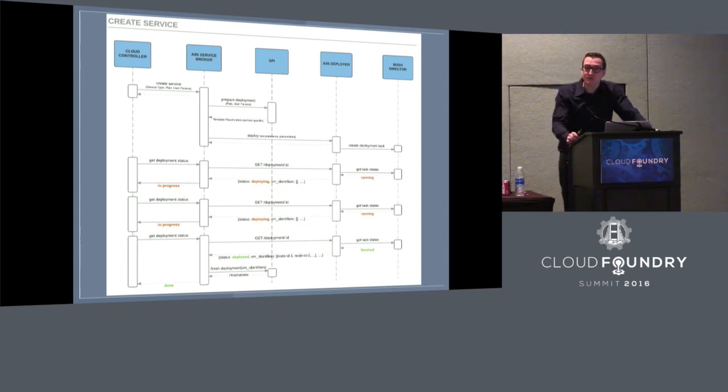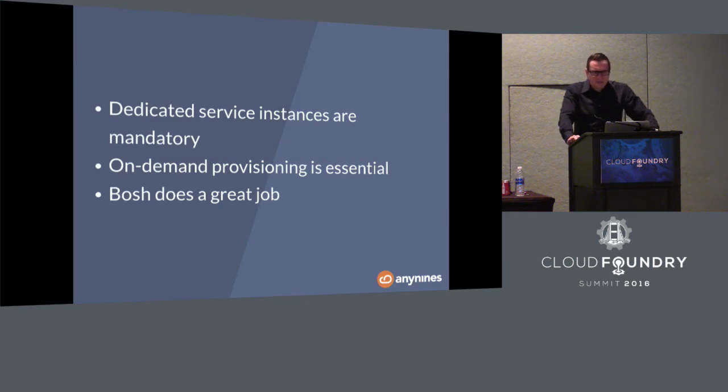This works like a charm. We've been developing this solution for roughly two years and using it more than a year on our platform — it's proven and it works. What can we learn from this: first, go with dedicated service instances when designing a data service. Anything based on a shared cluster is dangerous — might work when your company is small, but at scale I wouldn't use it. Every shared data service we've offered has exploded at some point. On-demand provisioning is essential. You have to pick an automation tool you're familiar with that takes care of the lifecycle of a distributed system like a database.